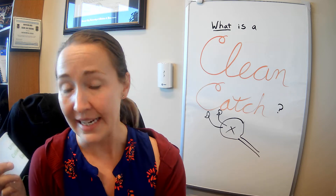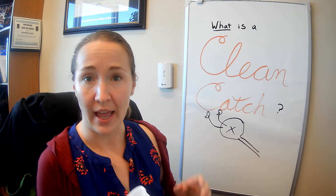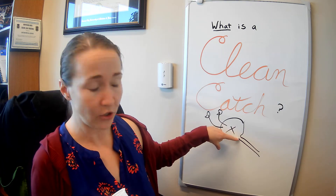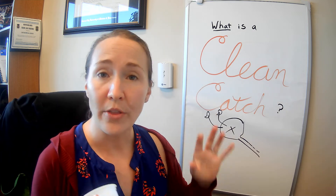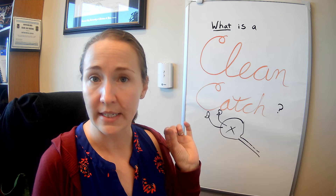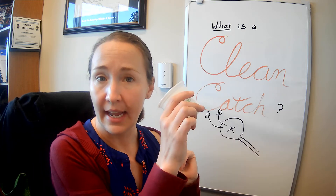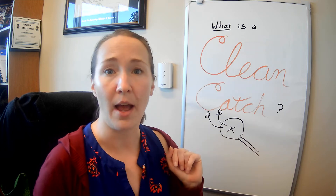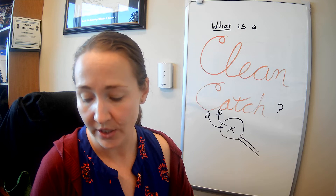Then, ideally, you catch the midstream urine, because on the way out, the urine is still going to collect some germs from the inside of the urethra. You want those to go in the toilet — that's the beginning of the stream of urine. Let a little urine out first, then catch the rest of the urine in the cup. That's called a midstream catch.